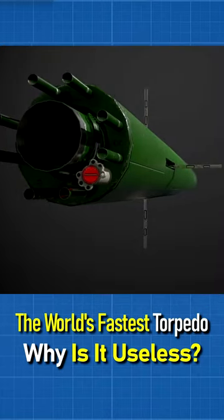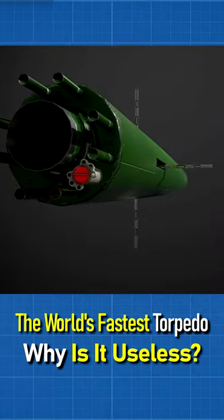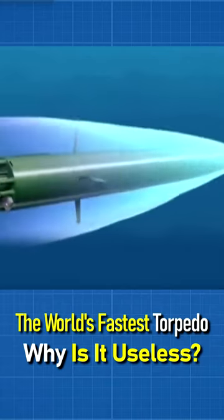The main advantage of the SHK-Val is its speed of up to 300 km per hour, which is very good for torpedoes.